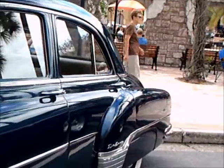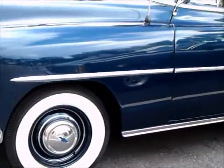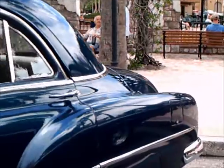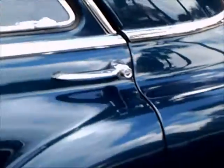And the windshield, you'll note, is the divided curved windshield — two pieces. Wide white walls and hubcaps, and fender skirts.